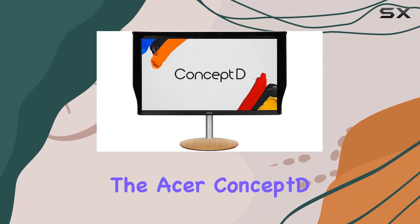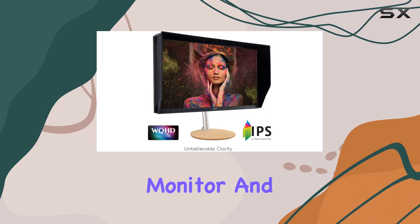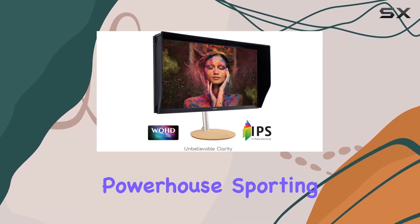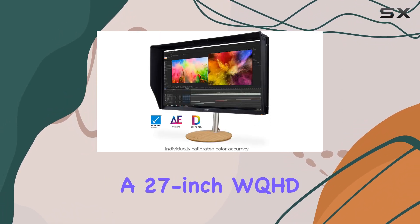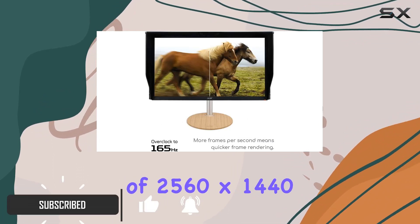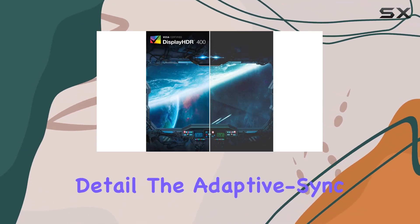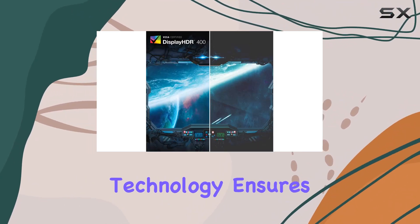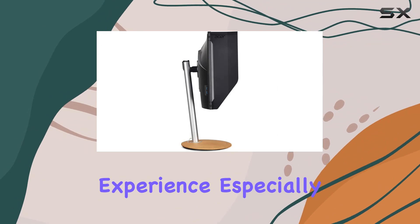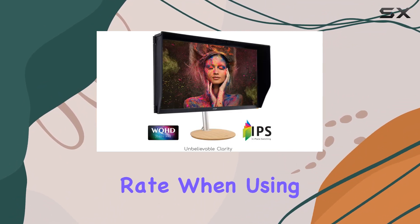Today we're diving into the Acer ConceptD CP3271U monitor, and let me tell you, it's a visual powerhouse. Supporting a 27-inch WQHD IPS display with a resolution of 2560 by 1440, this monitor delivers stunning clarity and detail. The adaptive sync technology ensures a smooth viewing experience, especially with the impressive 165Hz refresh rate when using the DisplayPort.